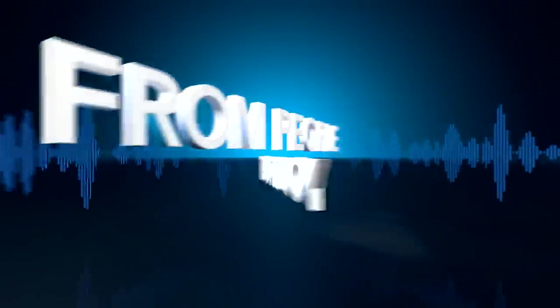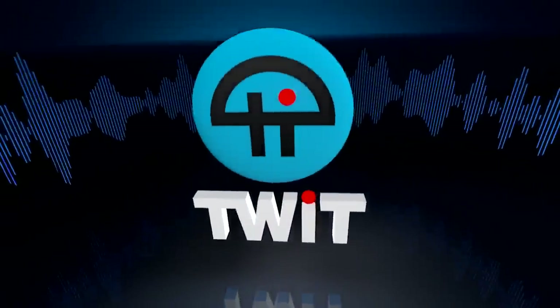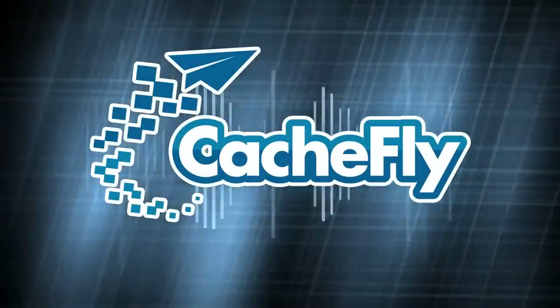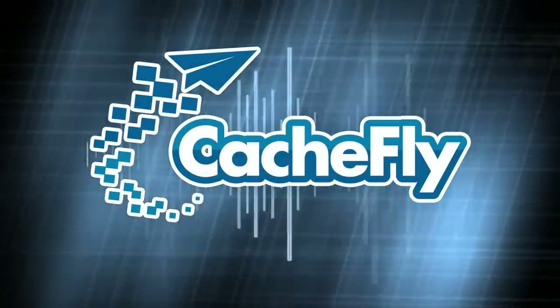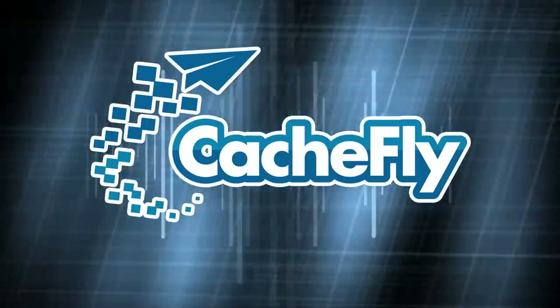Netcasts you love from people you trust. This is TWIT. Bandwidth for iOS Today is provided by CacheFly at cachefly.com.